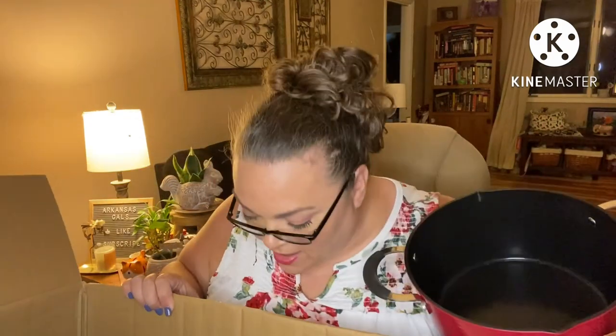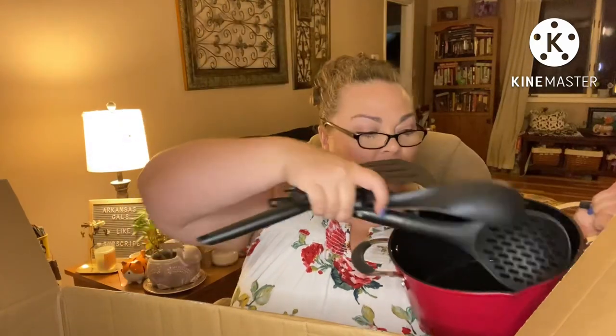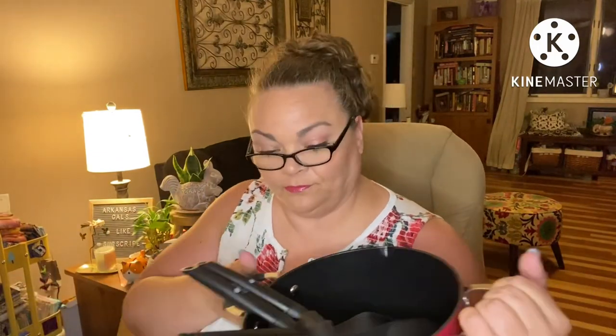Now look at all these utensils that came with it! They all say 'Dean Family Collection' on them. We have this huge spatula — they all have this little hook. When you set them on the counter, the hook holds the spatula up off the countertop so you're not getting drips or food touching the counter. I love utensils like that!